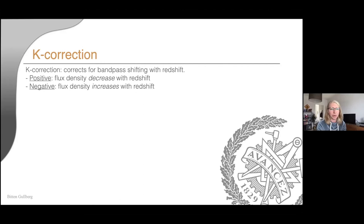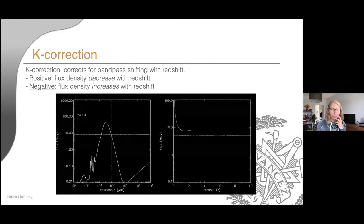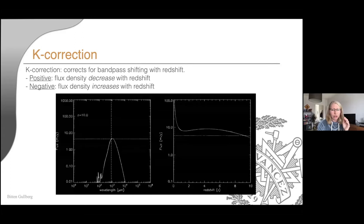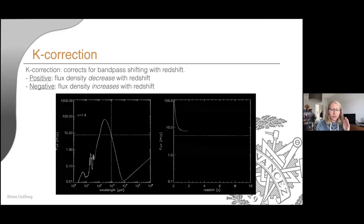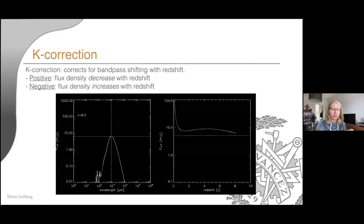This movie shows an SED being redshifted — the redshift is shown in the top left corner, and the dashed line in the middle shows a fixed wavelength. On the right-hand side, you can see the flux at this specific wavelength as a function of redshift. You can see it shifts, but around redshift one the flux becomes almost flat. This means that if we observe at around 850 microns, we can actually trace this gas and dust much further without losing too much flux — which is quite key for discovering them.